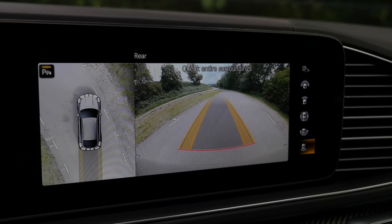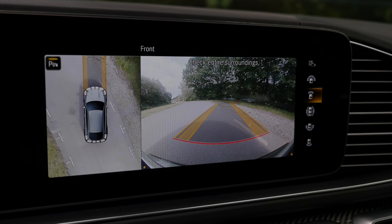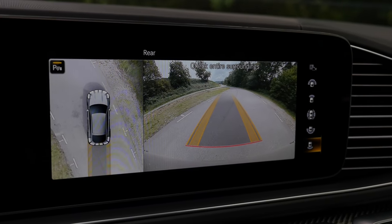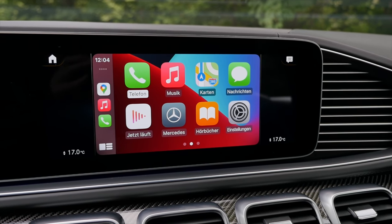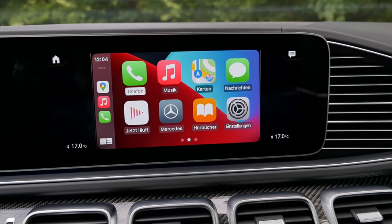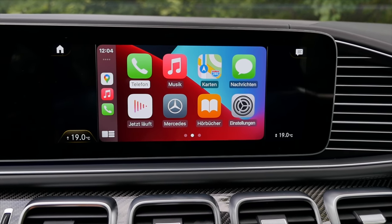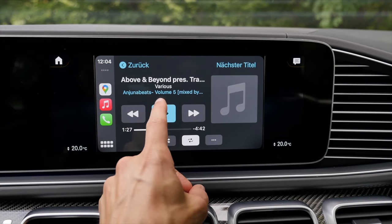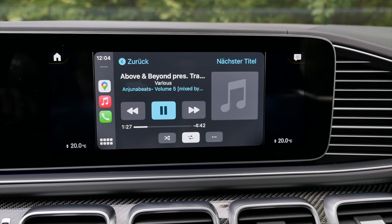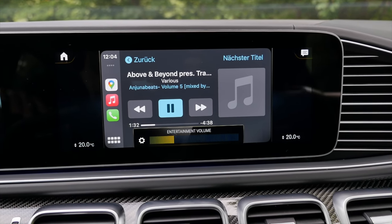The camera system is really nice — drone view from above. In drive gear, the front camera activates; in reverse, the rear camera. Apple CarPlay integration has bezels left and right, but they show the temperature so it makes sense. The Burmester sound system is really nice with good surround sound.